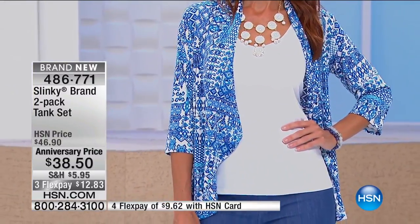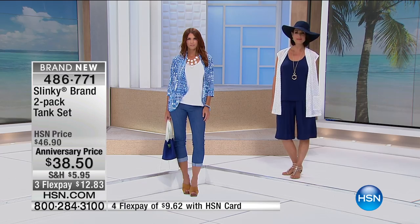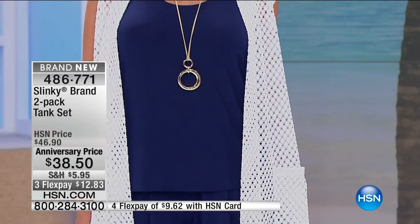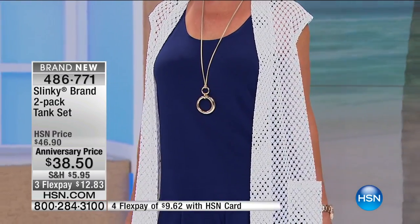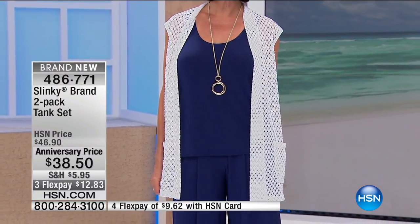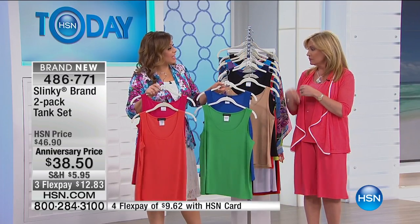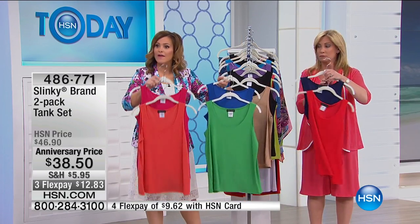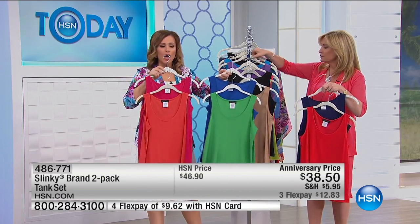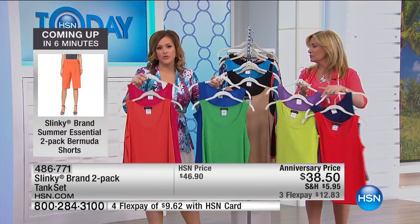Especially while they're anniversary priced. Because at midnight those prices go away. We just brought these back for this visit and we do not have a lot to go around. They match the two pack of shorts perfectly in the exact same color — you dyed them exactly to match. The two pack of shorts is coming up right after. We'll leave these out here when we're done.